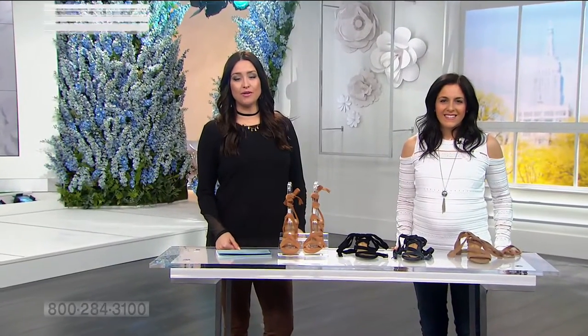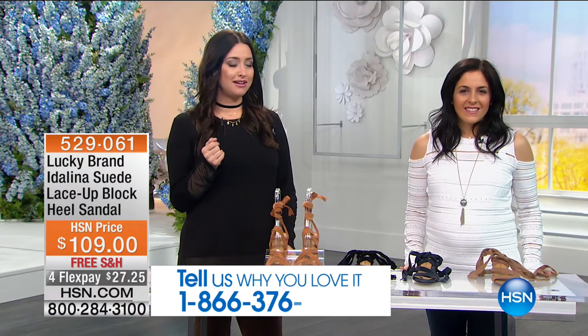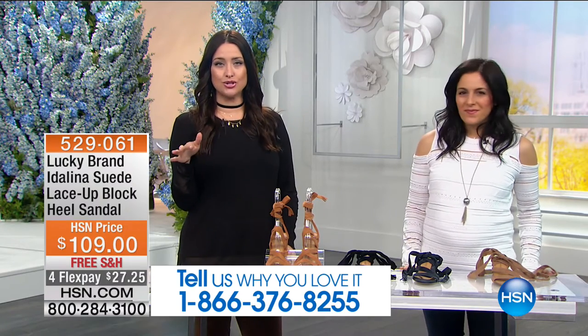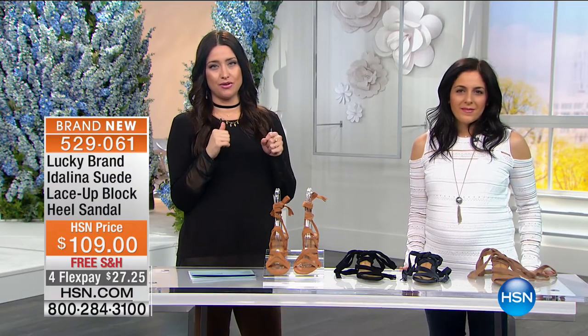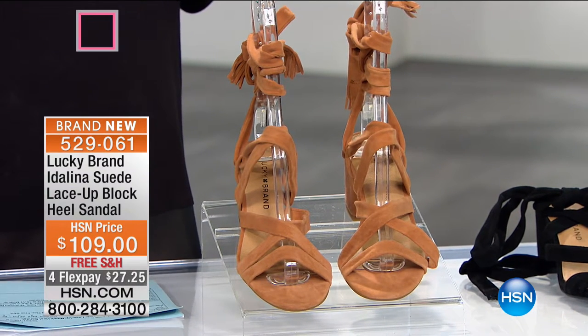We have the perfect footwear for spring — we all adore Lucky. If you adore Lucky like we do and are loving all of the spring looks, we would love for you to be part of our show. Call 866-376-8255. Let's move on — we've got some fantastic new shoes. This is your suede lace-up block heel sandal. Just sitting here on the counter it doesn't show off what this shoe can do for you.